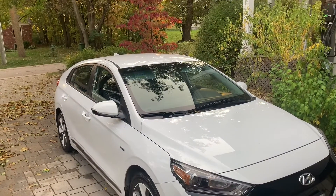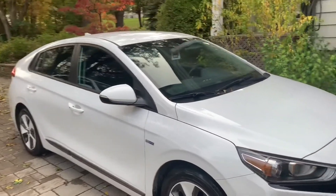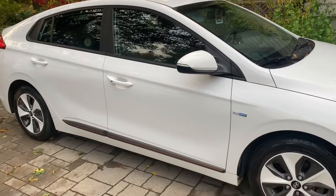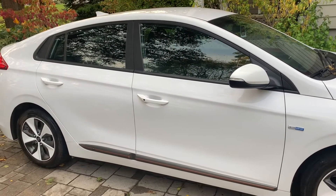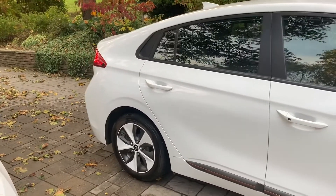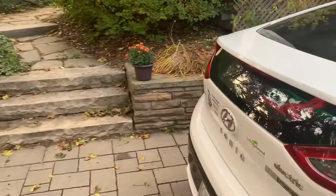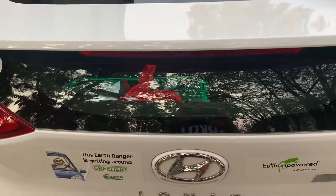This is a fully electric vehicle. It does also come in the hybrid and plug-in hybrid editions, but this is the fully electric. I charge it overnight. My commute is about 22 kilometers one way, five days a week, and I find that I have to charge it overnight maybe two times a week on average. It costs me very little — I've calculated it's costing me about one cent per kilometer with current hydro rates.